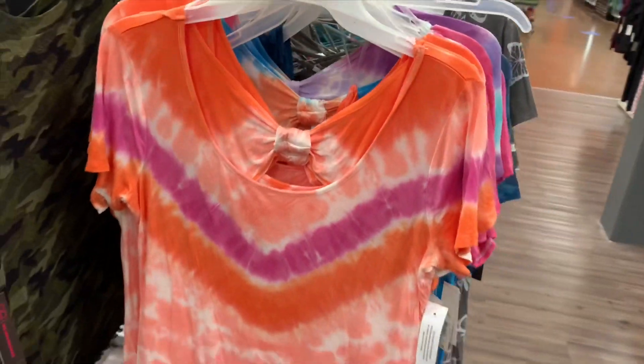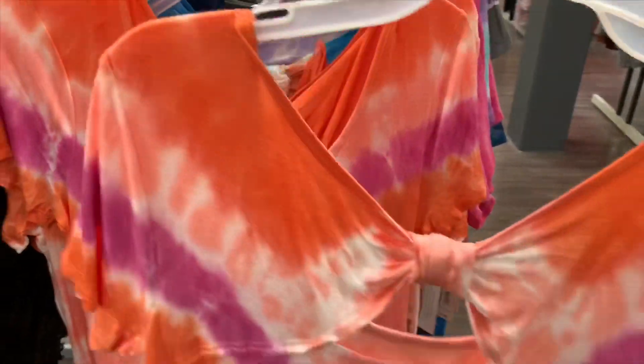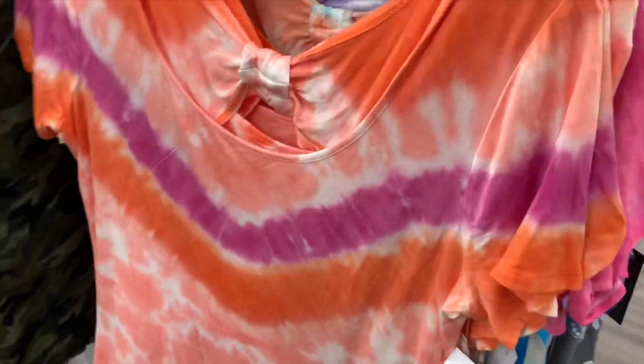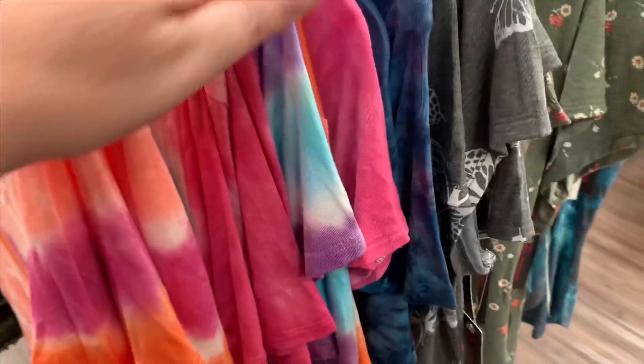They still have some of these tie-dye shirts left — I'm surprised, I thought these would go fast. On the back they have this design, and they actually have different colors like this blue one here.